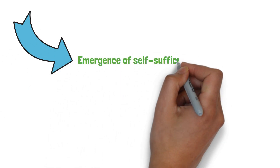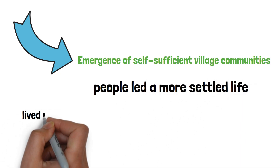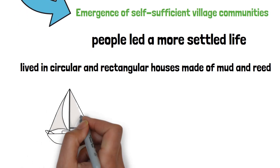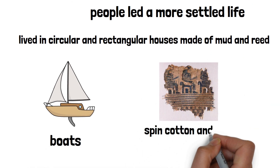Emergence of self-sufficient village communities: in the later phases of the Neolithic era, people led a more settled life. They lived in circular and rectangular houses made of mud and reed. They also knew how to make boards and could spin cotton and wool and weave cloth.